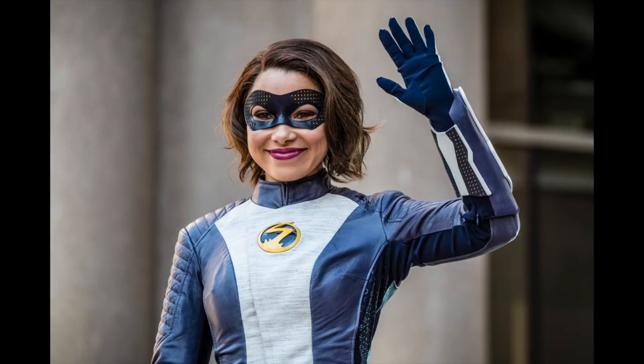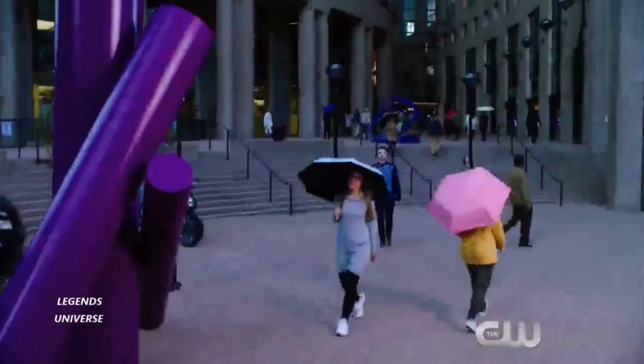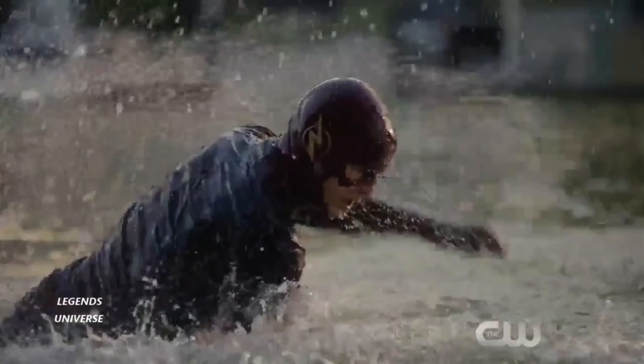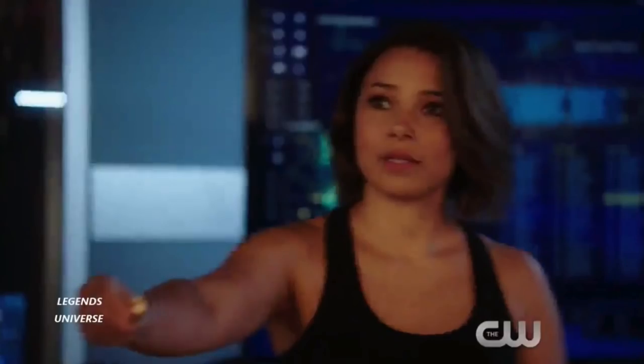Hey guys, what is up? It is me Pajie here once again with another video on The Flash Season 5. We're only four weeks away from The Flash returning to our screens with Season 5. People have been wondering when we'd get another trailer, and The Flash and The CW dropped some promo images. There's actually a decent amount to go over, which is surprising. Arrow had five promo images for their Episode 1; us Flash fans got 19.